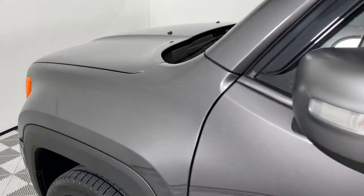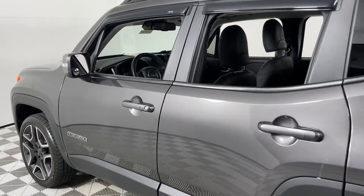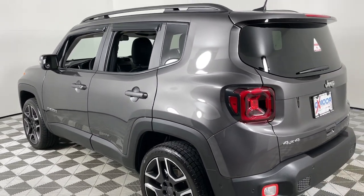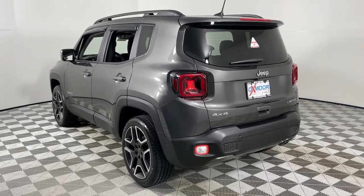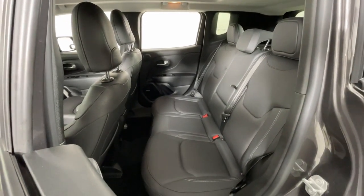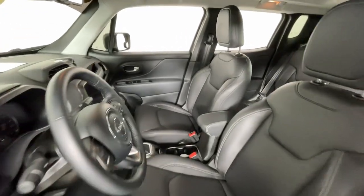Look no further than the 2021 Jeep Renegade. This vehicle is an outstanding buy with fewer than 15,000 miles on the odometer. The Renegade delivers smart technology, bold looks, can-do SUV capability, advanced safety features, convenient design, and plenty of creature comforts. These are just some of the great options this vehicle comes with.